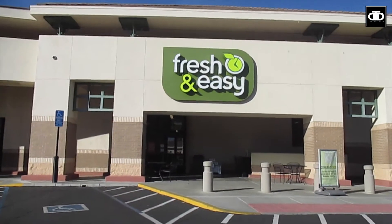It is our first time in Fresh & Easy since we've been back on the mainland. I missed Fresh & Easy — we used to shop here all the time when we lived in San Diego.